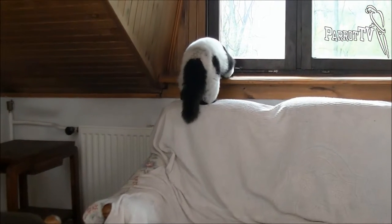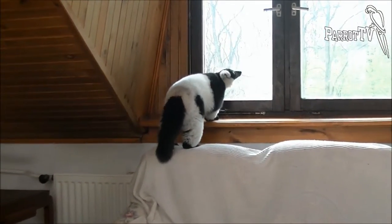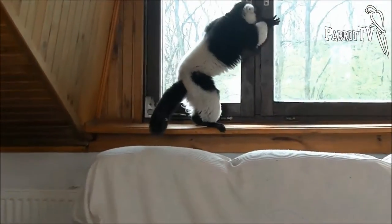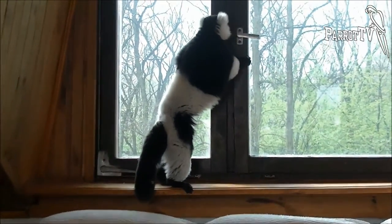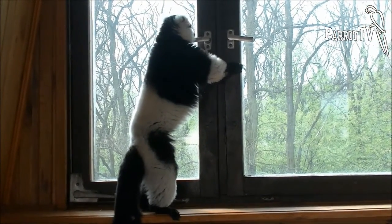Animals like the black and white ruffed lemurs, which are critically endangered, should not be kept as pets. They should be used for breeding and reproduced. In this way their population can be supported.